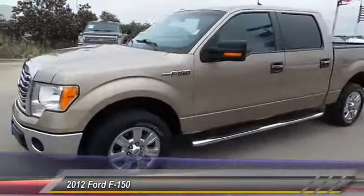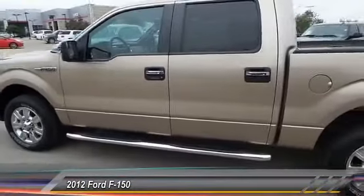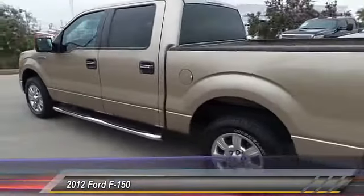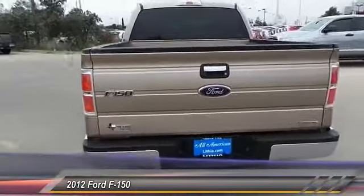2012 F-150. A Ford F-150 knows how to handle any situation. It's built to follow orders. No whining. This vehicle has less than 35,000 miles.